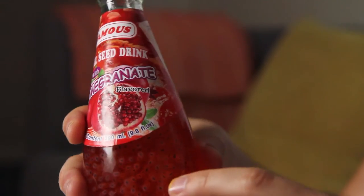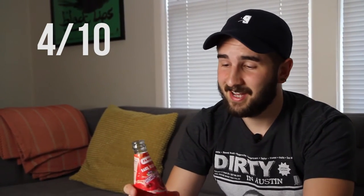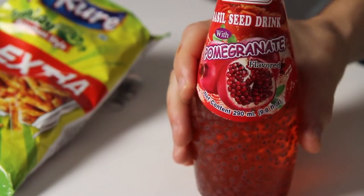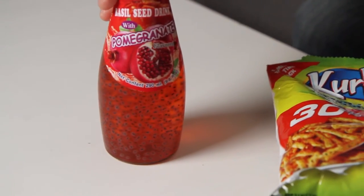That's about all I can take of that, because it's just so sweet. I'm giving the famous basil seed drink with pomegranate flavor a 4 out of 10. It's just so sweet. It's not refreshing by any means, and I'm not really a sweets guy. But even by other people's standards, this is going to be a really sweet drink. I don't recommend it if you're trying to have something refreshing. But it is different, so it's got that going for it.